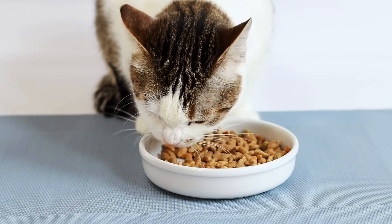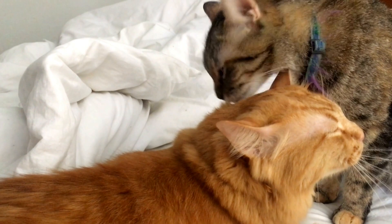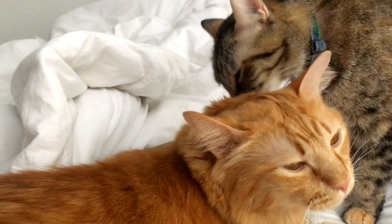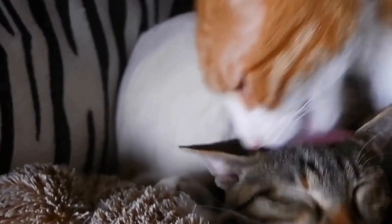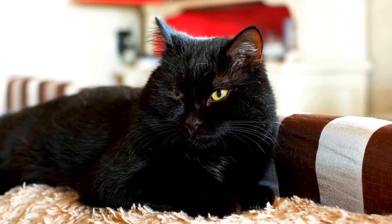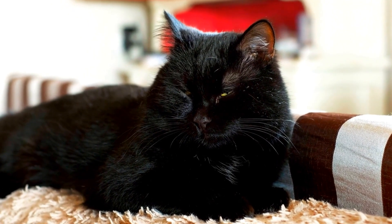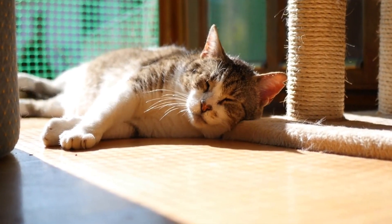5. Spend time with potential cats. Once you find a cat that catches your eye, spend some quality time with them. Observe their behavior, temperament, and energy level to see if they align with what you're looking for. Some cats may be timid or shy initially but become more affectionate and relaxed over time. Patience is key when getting to know a new feline friend.